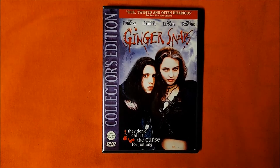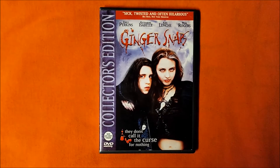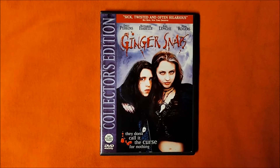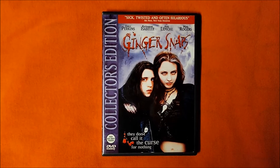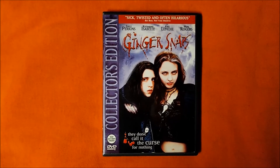How about you? Which scene in Ginger Snaps do you find scariest? Comment below and let me know. And please be sure to check out Jason's video to hear what he has to say.